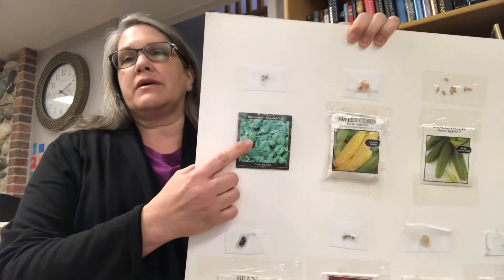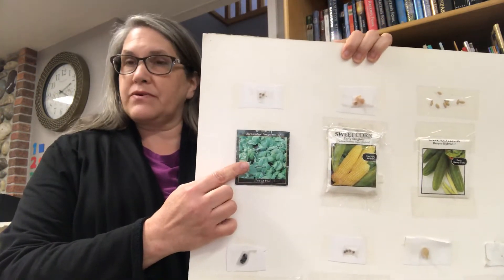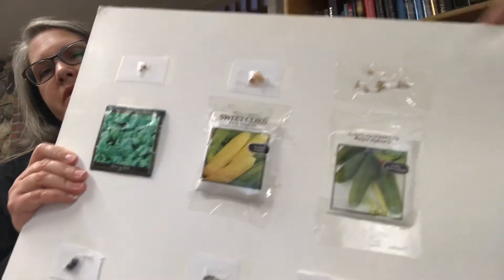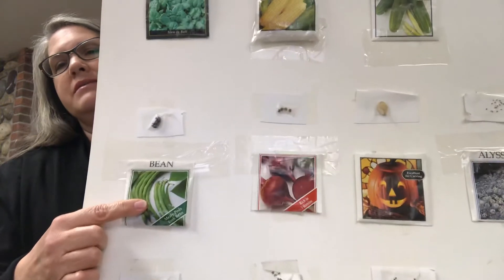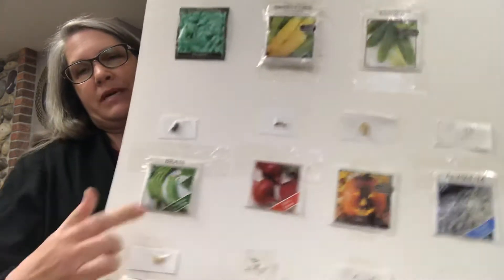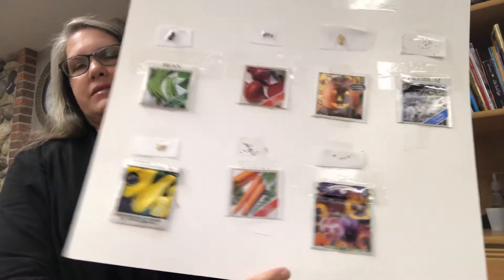We kind of talked about that a little bit last week - that sometimes we eat the plant seeds, but sometimes we eat other parts of the plants too. One of the main functions of plants is to provide food for people. So we're going to look again at our poster of seeds and think about the food it provides. Here is the spinach plant - you can have it in a salad or cook it. There's corn, cucumbers, beans, and beets. Pumpkin - we don't really eat that one.